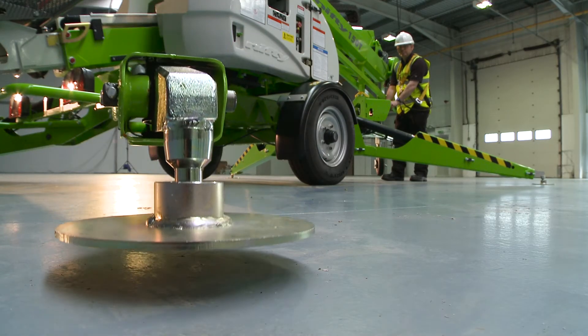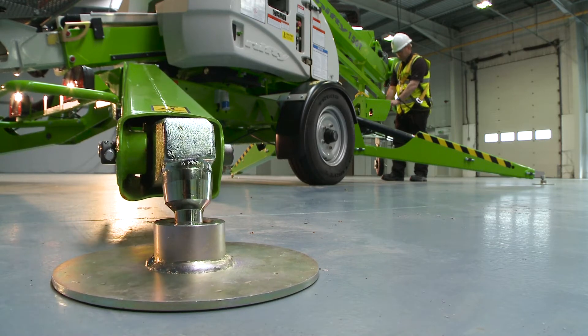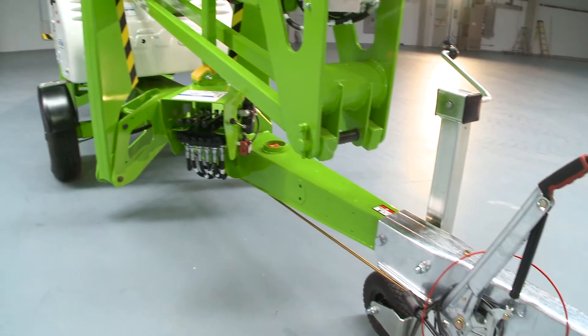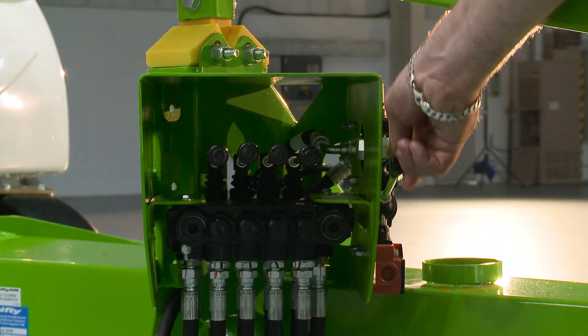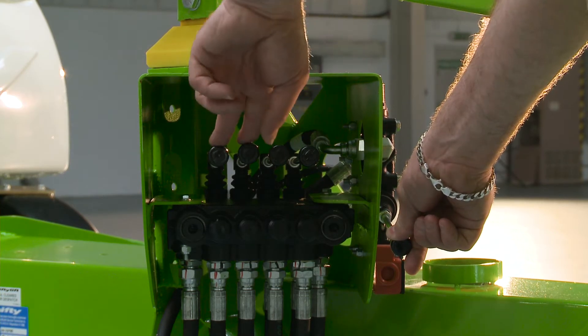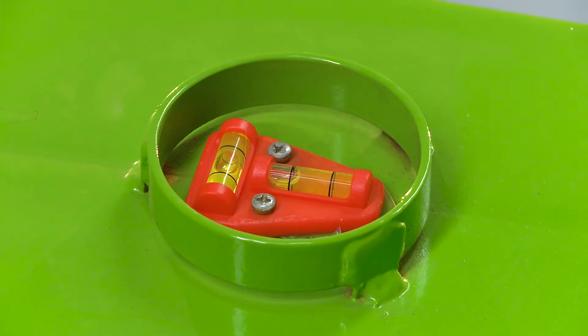The Nifty 150T comes with hydraulic outriggers as standard, which saves time and energy during setup. Operated from a control station near the tow hitch, each outrigger can be controlled effortlessly for easy leveling, even on inclines or uneven surfaces.